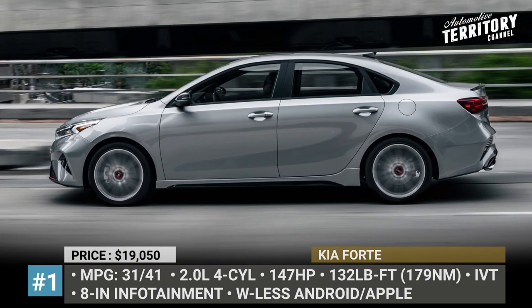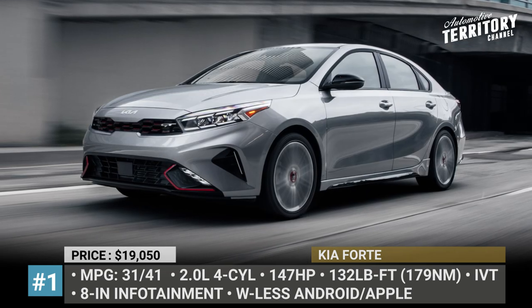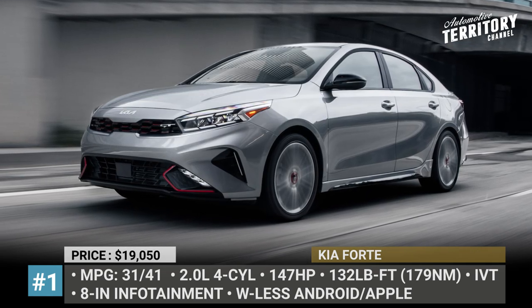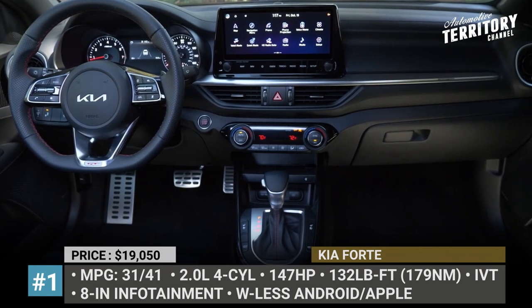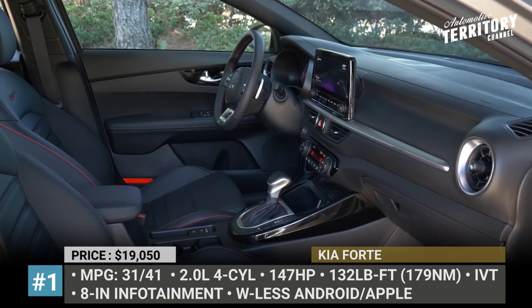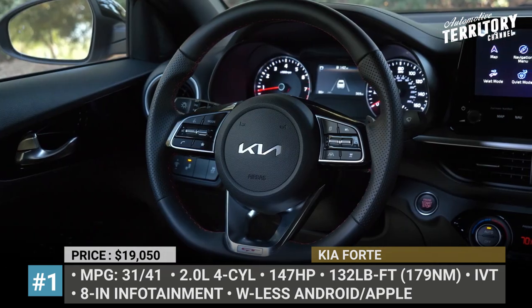The Kia is offered in three trim levels — FE, LXS and GT Line — though only the first two start below the $20,000 mark. The model spec includes a 4.2-inch digital cluster, an 8-inch infotainment with wireless smartphone compatibility, smart key and six standard driver assist features.